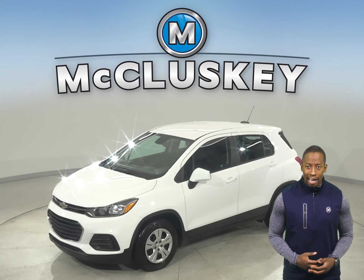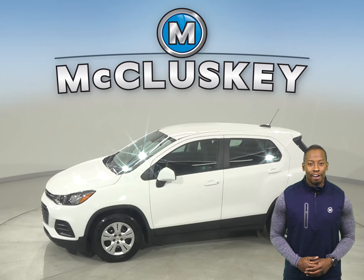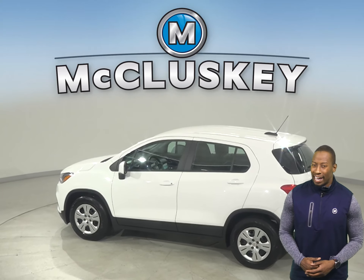This 2019 Chevrolet Trax will make the perfect everyday driver, so come check it out. For entertainment, there's AM FM radio that's Sirius XM ready, along with a backup camera, so reversing and parking will be simple and safe.